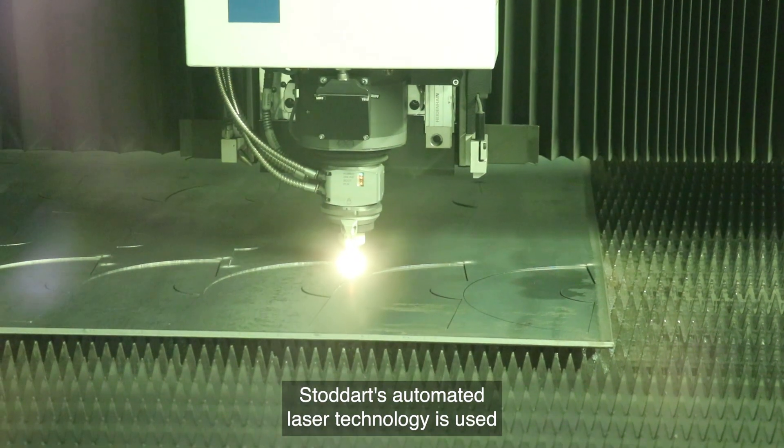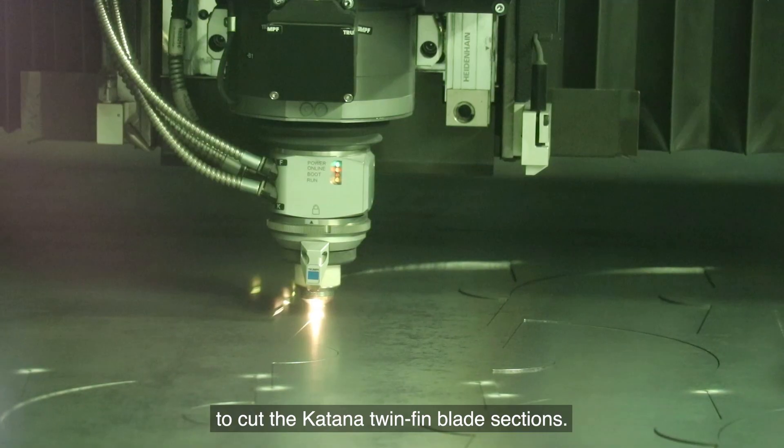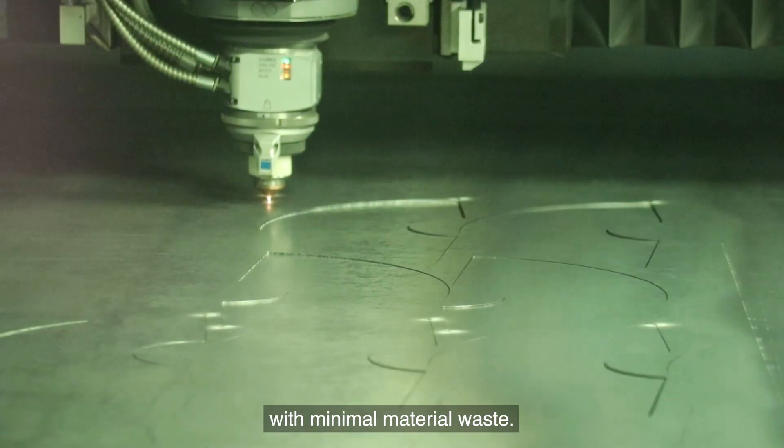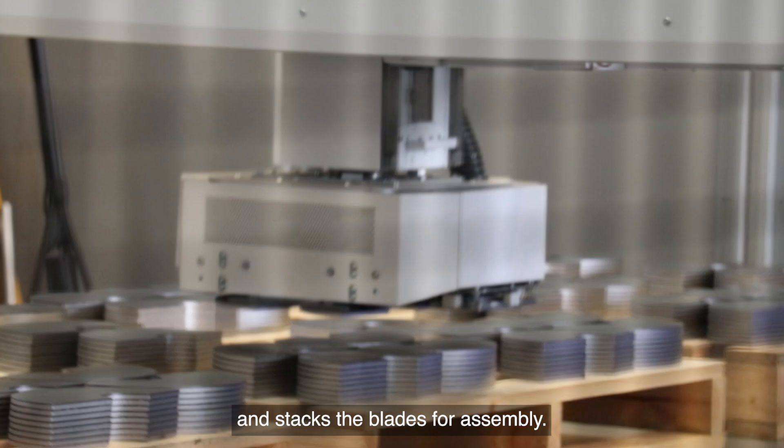Stoddart's automated laser technology is used to cut the Katana twin-fin blade sections. The laser technology ensures precise cutting with minimal material waste. A magnetic robot safely picks and stacks the blades for assembly.